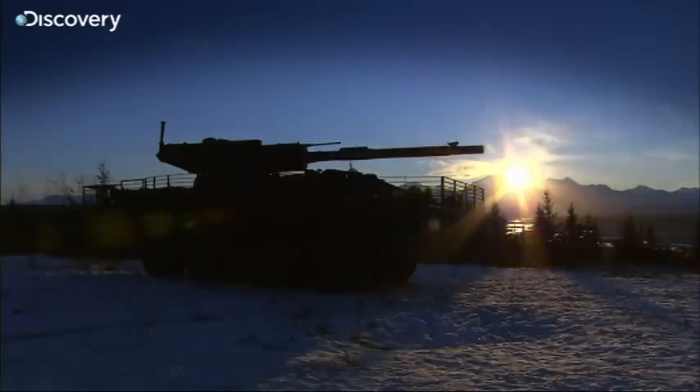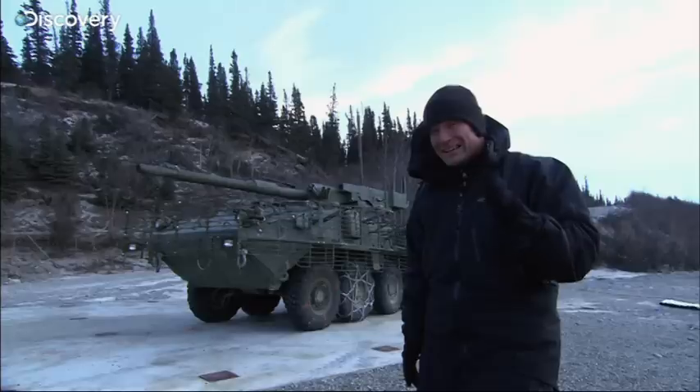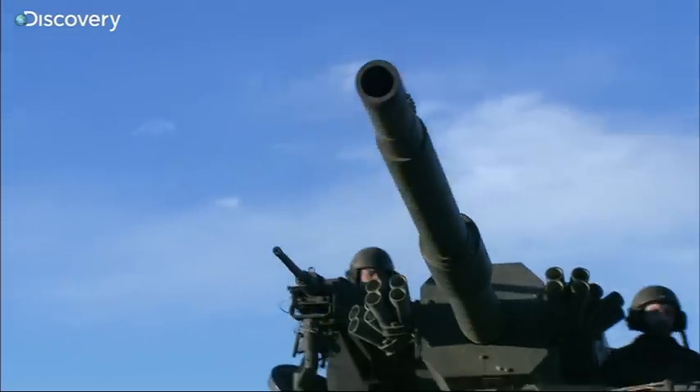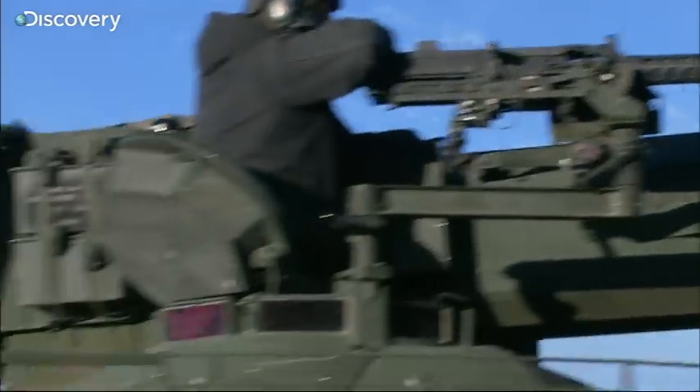Put all of this together, and you can easily see why the Stryker MGS takes the concept of infantry support vehicle and blasts it deep into the 21st century. Versatility is key, and that's why this Stryker is at CRTC.